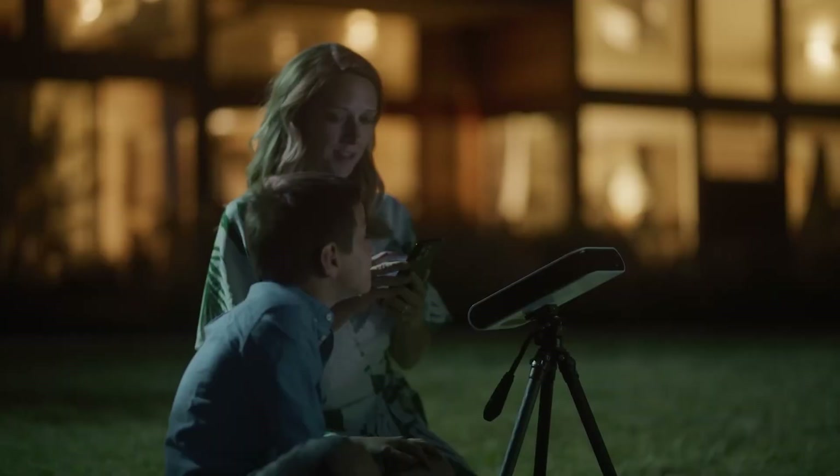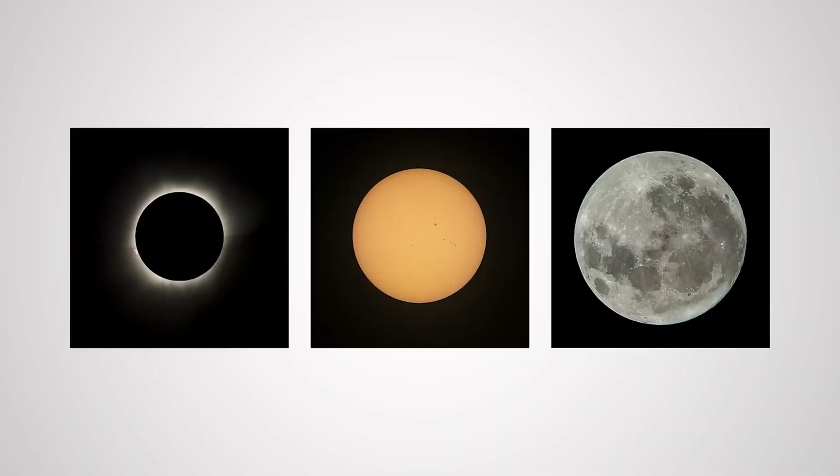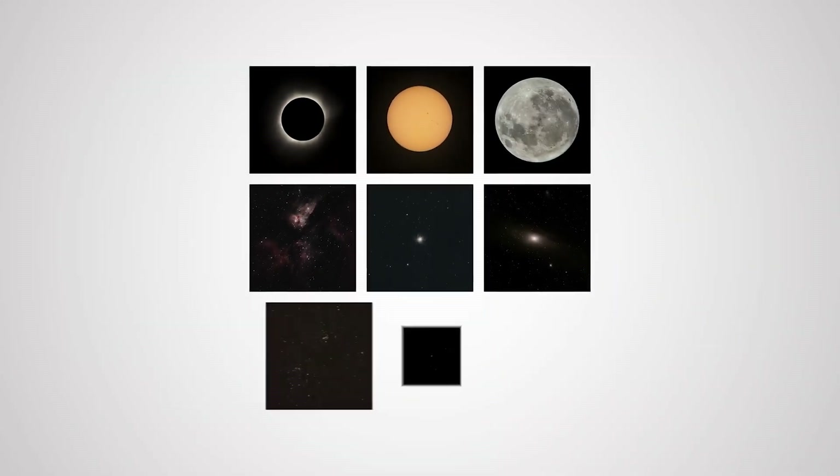Allow me to ask you this. Do you find these kinds of telescopes blasé, like old school or cumbersome? Do you wish you could take this and combine it with something that makes it easier to view and capture images of celestial objects like this, that you can immediately post on your socials?